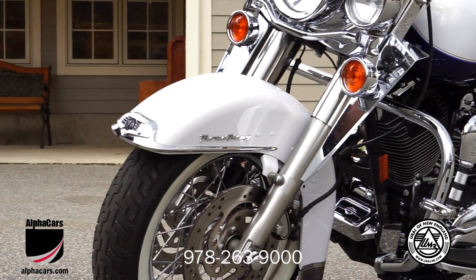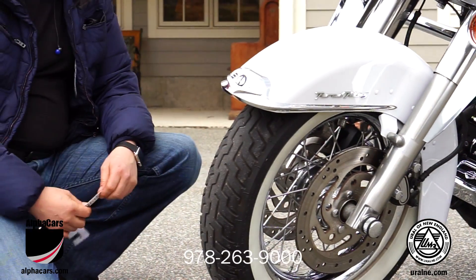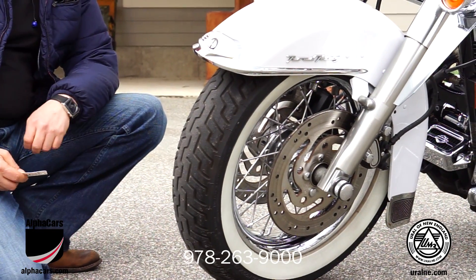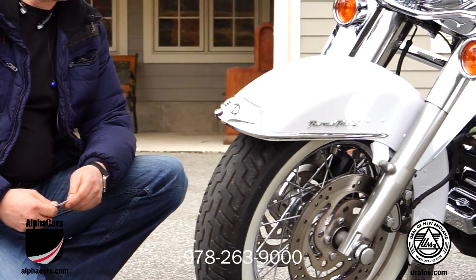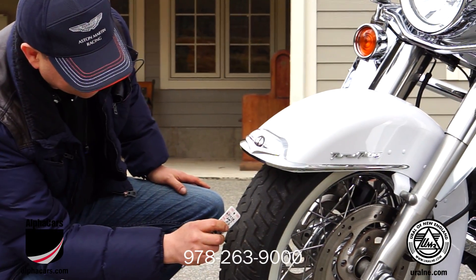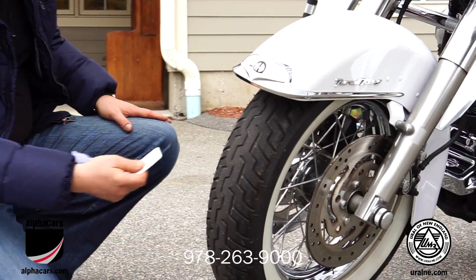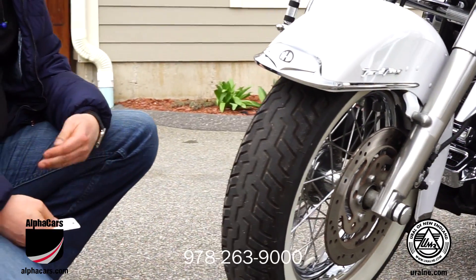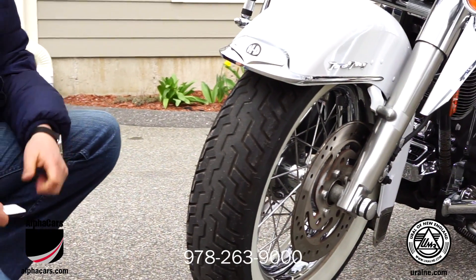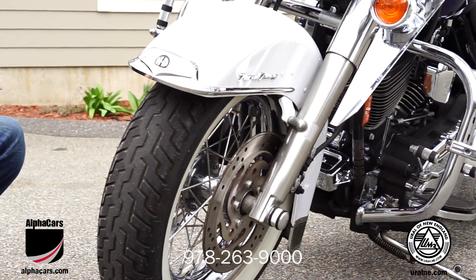Starting from the very front, the tire of the motorcycle appears to be original. From the age standpoint, this is the tire you should consider replacing. From the wear standpoint, it still has enough material left to be safe on the road. But from the age standpoint, it would be a reasonable consideration to replace it at some point soon.